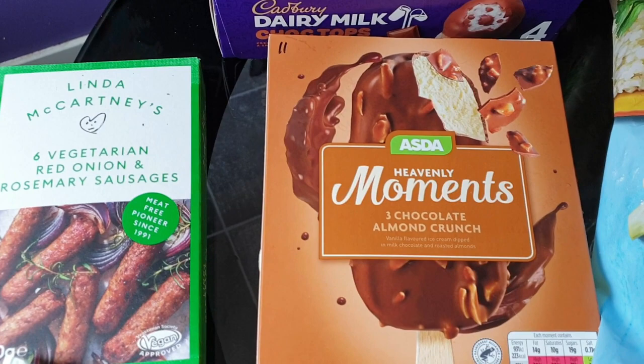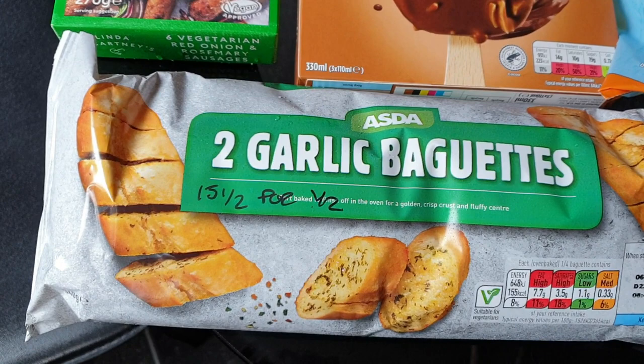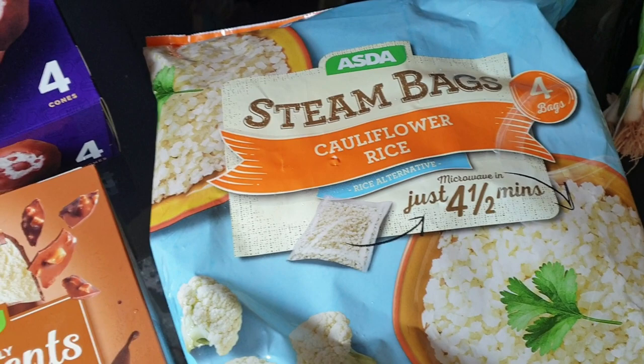I got myself some Vegetarian Red Onion and Rosemary sausages - they are completely sin free. I got garlic baguettes for Ali to have with whatever we're having, so he has garlic bread because I can make my own one. That's 15 and a half sins for half a baguette. And then I've got some cauliflower rice - the little steam bags that you can pop in the microwave so I can have them instead of rice one night.